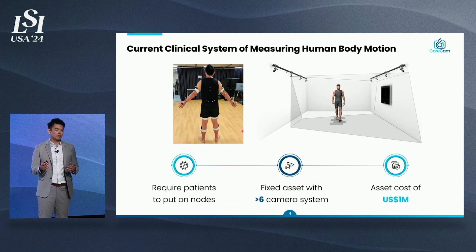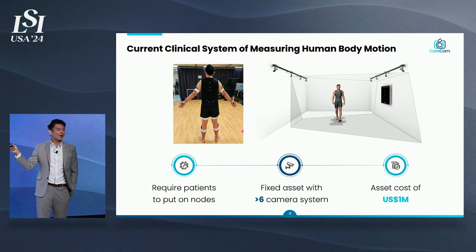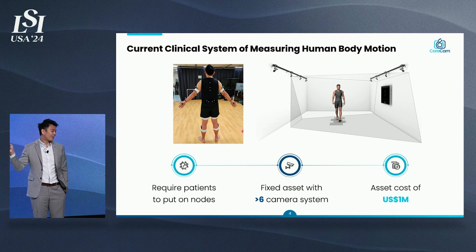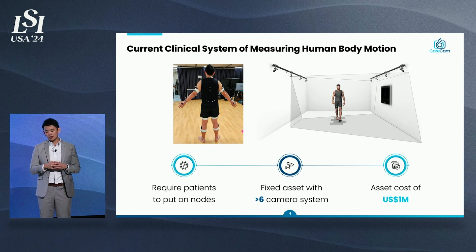Looking at the current gold standard for measuring human body motion: it requires patients to put on body suits, and to put on nodes and sensors. By the way, the guy on the left is actually me putting on the nodes — it took me four hours in the clinical setting. It's a fixed asset with more than six camera systems, as big as this seminar room, and it costs hospitals upwards of a million dollars. Clearly, hospitals or clinics are not equipped to fork out this cost.